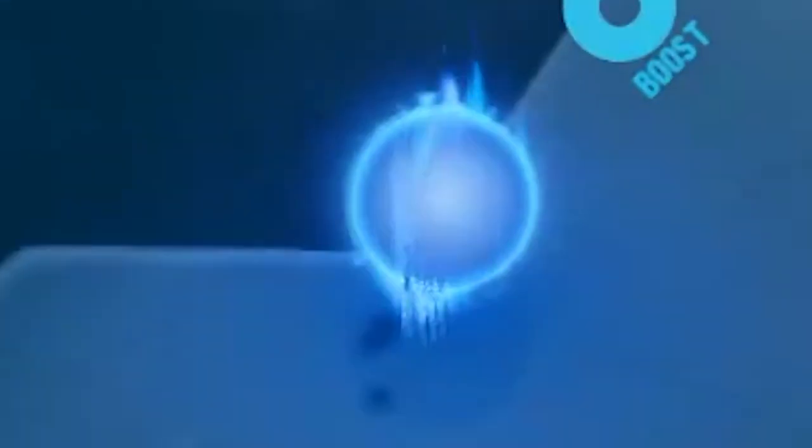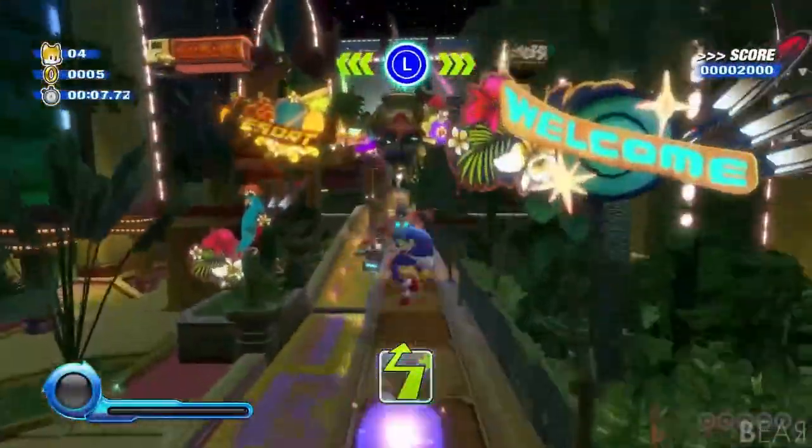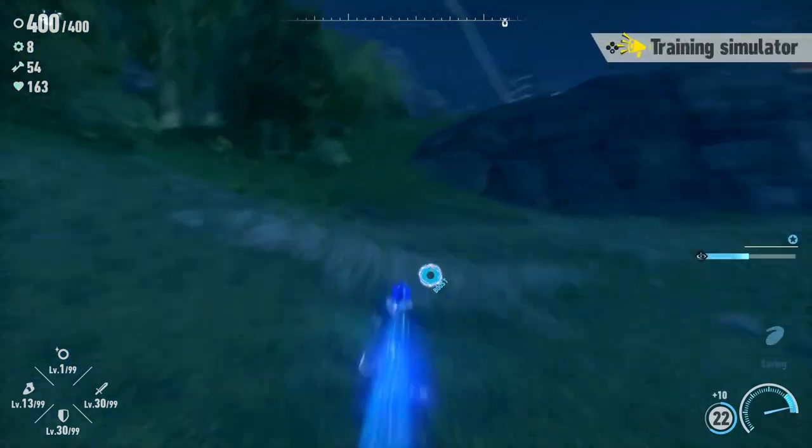Nowadays, he turns into a solid blue blob. This isn't a new development though — it's as early as Sonic Colors that the animation has been like this. But even in Sonic Colors, there are layers to his jump: there's a lighter blue outside of the darker blue in the center, and it looks decent enough. Once again, where is the life in these animations?